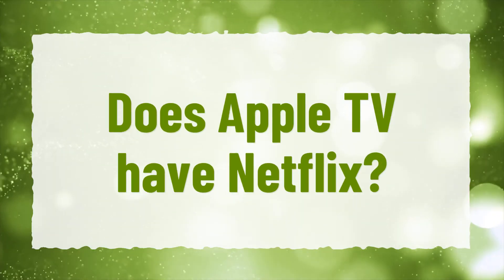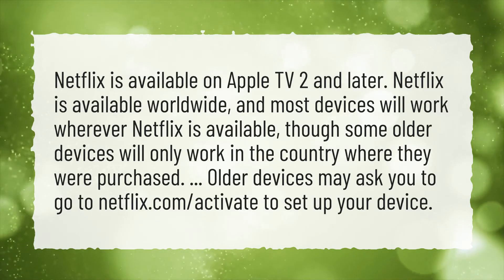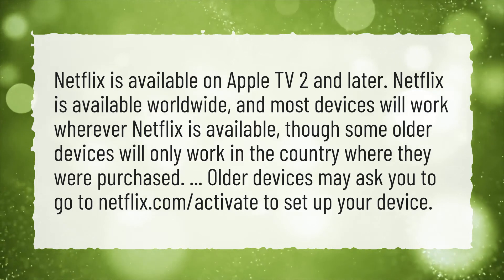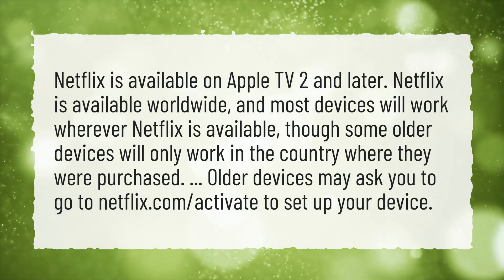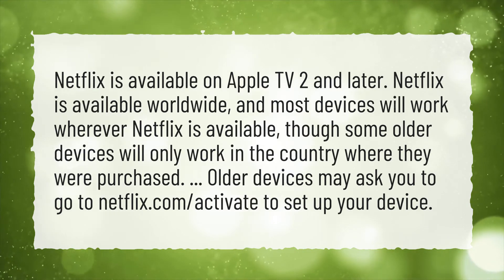Does Apple TV have Netflix? Netflix is available on Apple TV 4 and later. Netflix is available worldwide, and most devices will work wherever Netflix is available, though some older devices will only work in the country where they were purchased. Older devices may ask you to go to netflix.com/activate to set up your device.